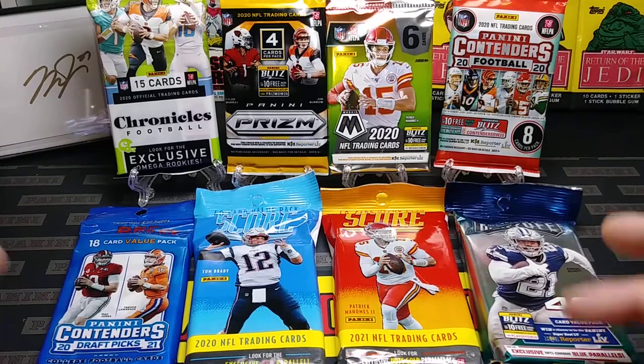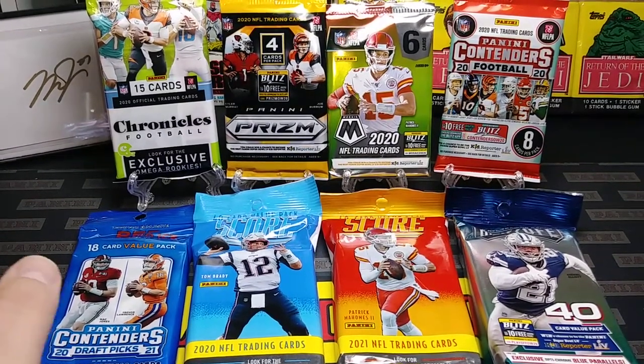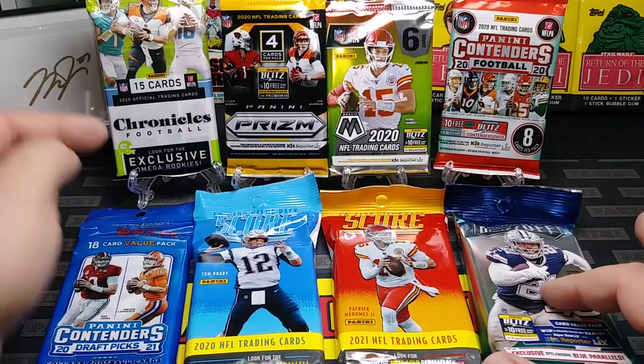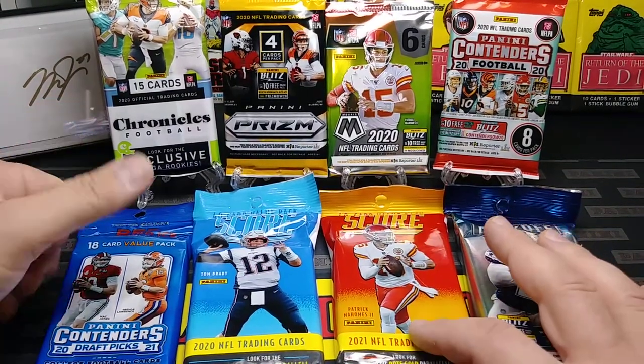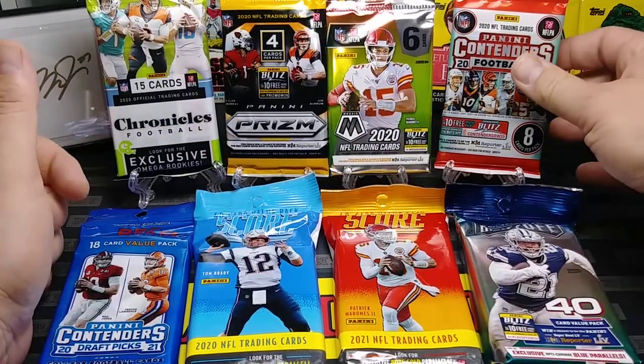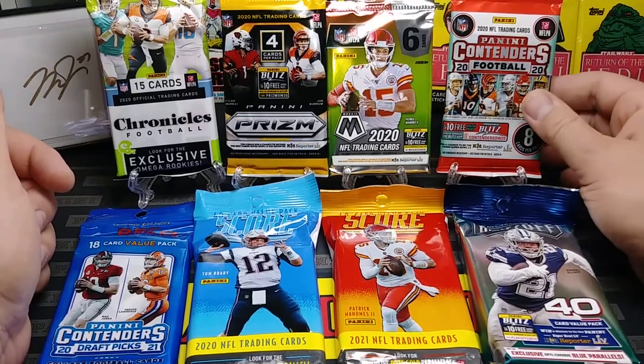So the one with two packs plus the pink parallels. Anyways, without further ado, we got some 2020, 2021, and 2020 packs here. So let's go in order of what I like the least to what I like the most.